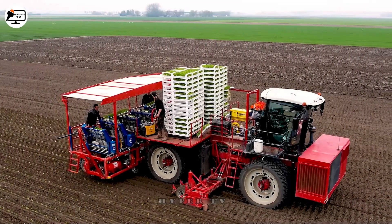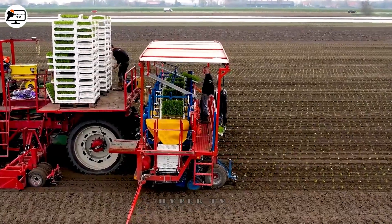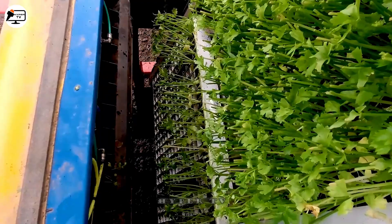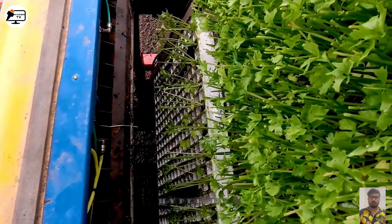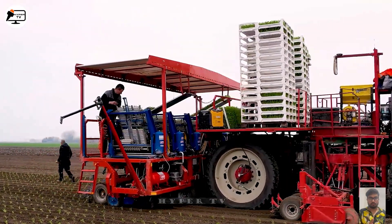The Futura Twin can plant up to 12 rows at once, accommodating different types of seeds. As shown in the video, empty fields quickly transform into carrot-covered expanses thanks to this remarkable machine.